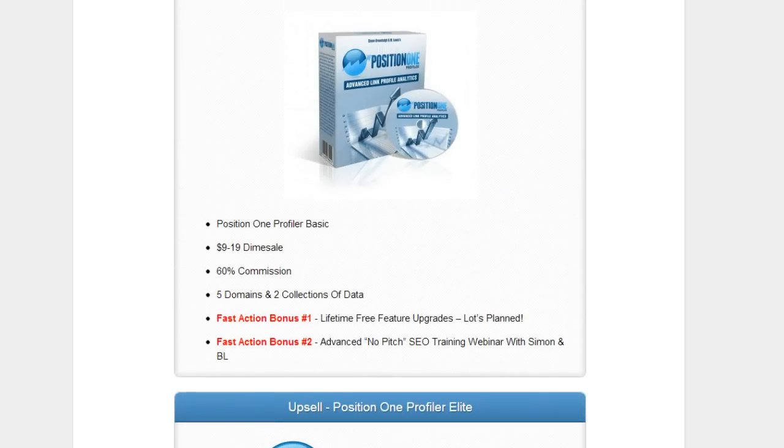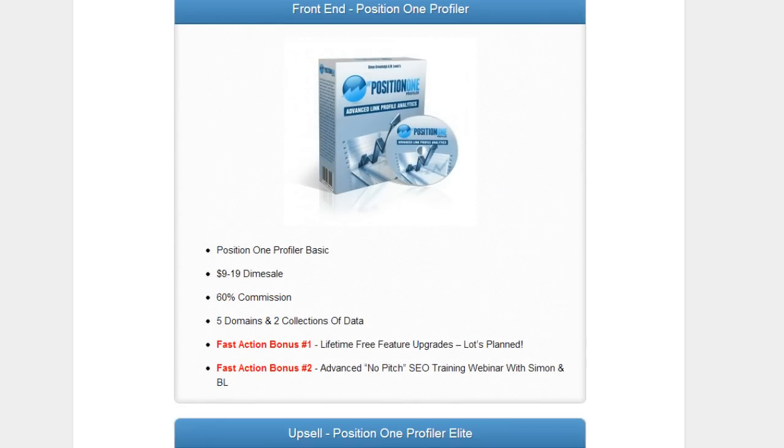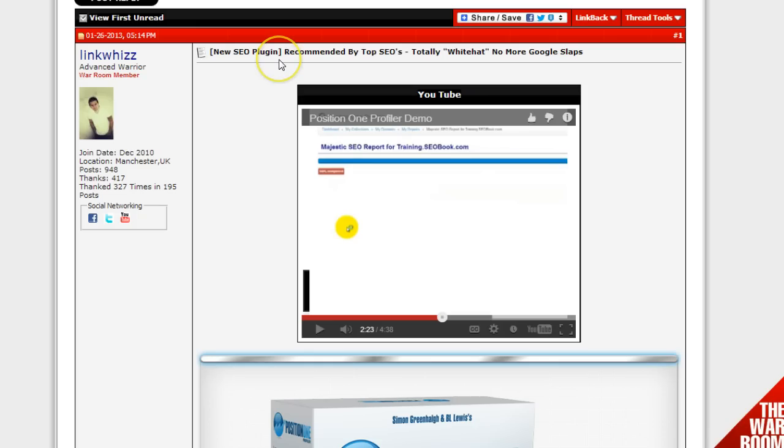This software is going to knock the socks off your competition and help you get that page one ranking. This is going to be a Warrior Forum launch, so it's going to be real epic. I urge you to go ahead and check out the video demo — click the link in the description and you'll be able to see the video demo on Warrior Forum.